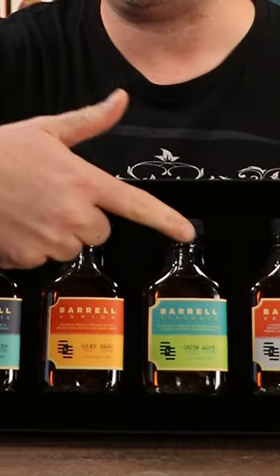Inside you're gonna find four different barrel releases: the Dovetail, Armida, Seagrass, and Vantage.